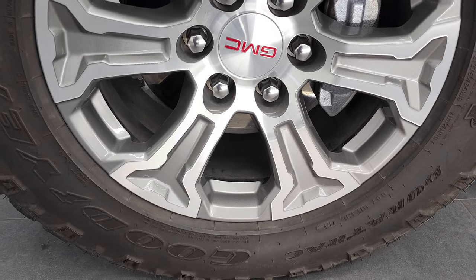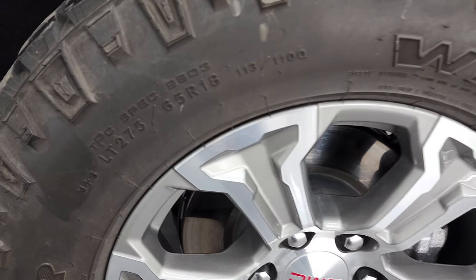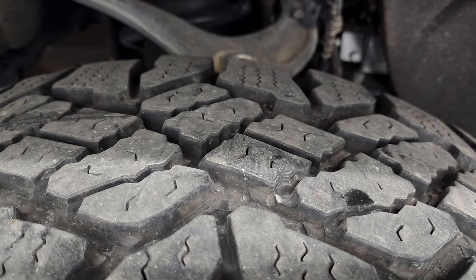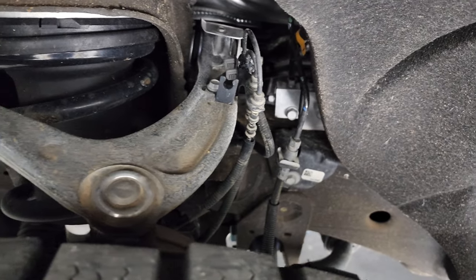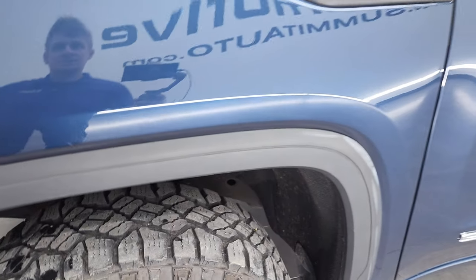This one comes with the painted and polished aluminum 18 inch rims and it has Goodyear Wrangler Duratrac tires. These are LT275 65R18s. These tires have right around 60 to 70% of the tread left on them, maybe even a little bit more. Frame and underbody is in very nice condition — didn't see any corrosion on there.